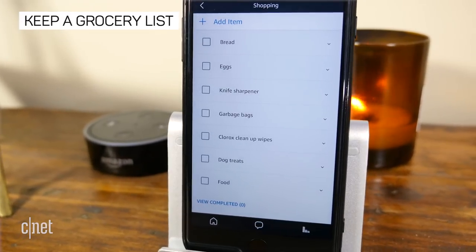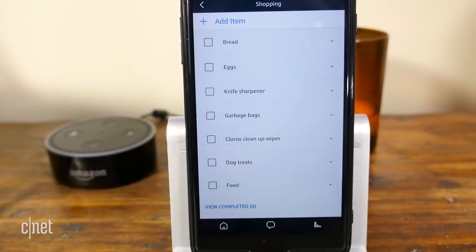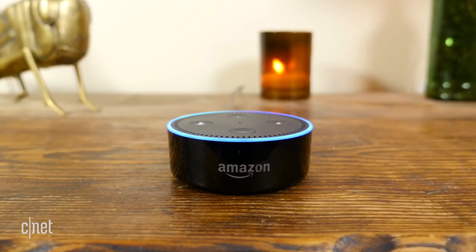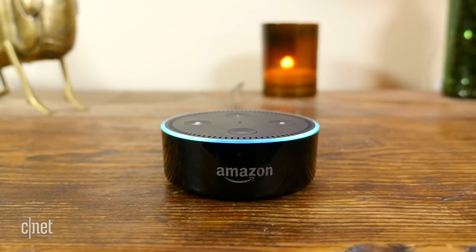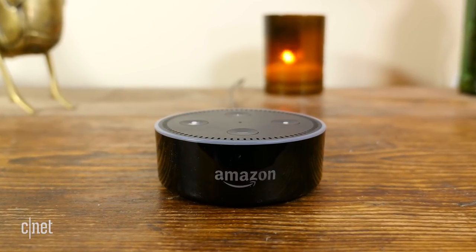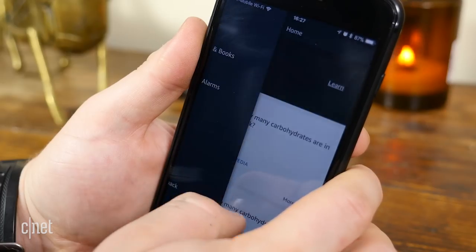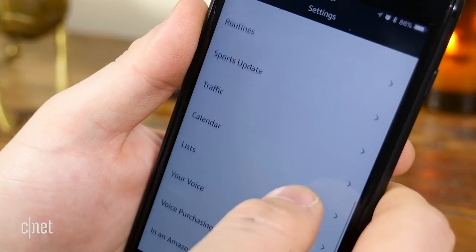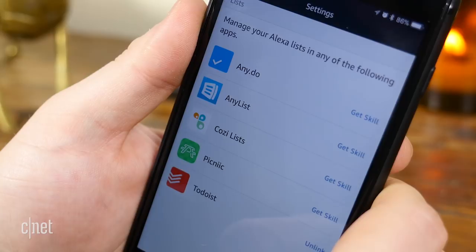Out of the box, Alexa can help you maintain lists for shopping and to-dos. All you have to do is tell Alexa what you want to add and specify which list you want to add it to. You can say something as simple as 'add eggs' — since eggs is a noun, Alexa understands it's an item you'd like to add to your shopping list. You can also say 'add bread to my shopping list.' To check this list and other lists, open the Alexa app and click Lists in the side menu. You can also sync your lists with AnyList, Cozi Lists, or OurGroceries in the Alexa app.